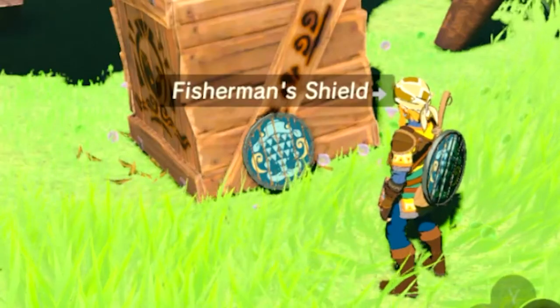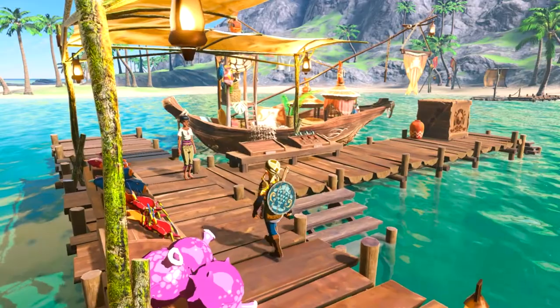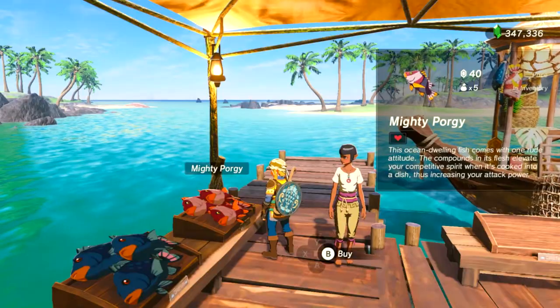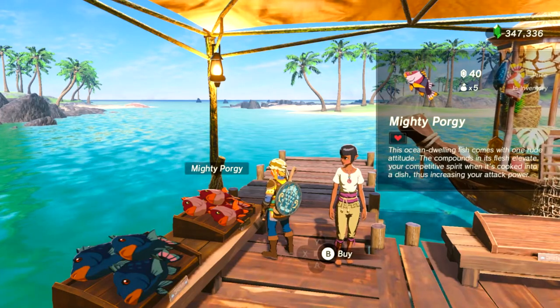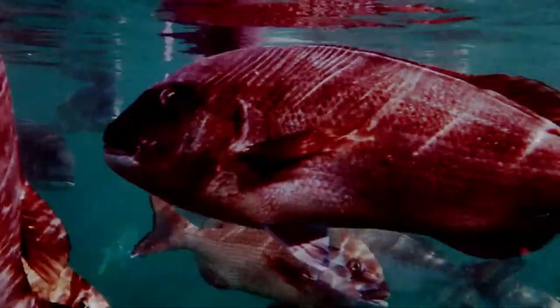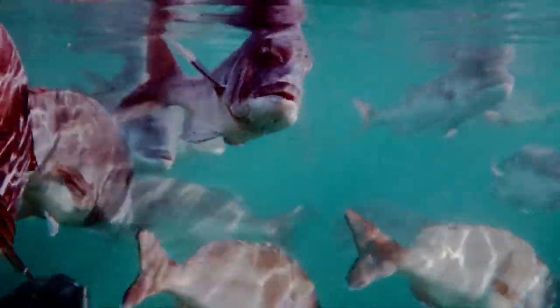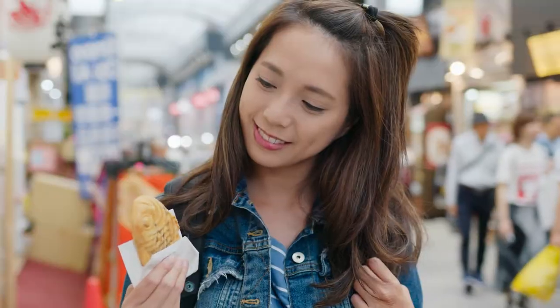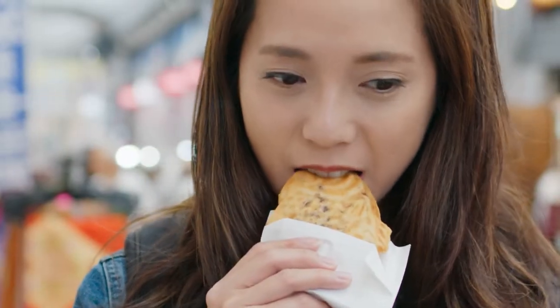But for what reason? Is there some significance to the local fish caught here? They're called porges, but it turns out they are also called sea bream in different parts of the world. One popular type of sea bream is the red sea bream, which is called tai in Japanese. It's here that we find the inspiration for the pie's design: taiyaki.